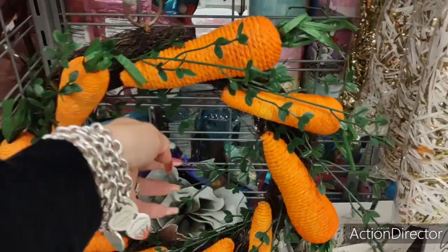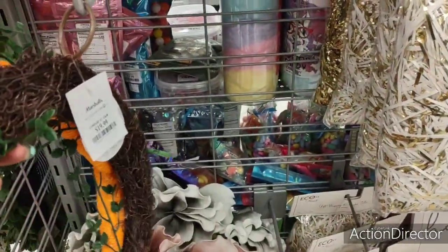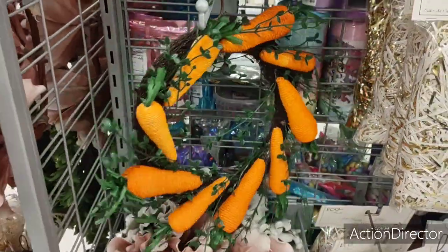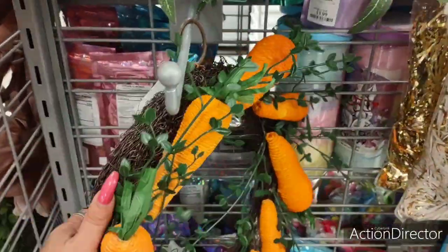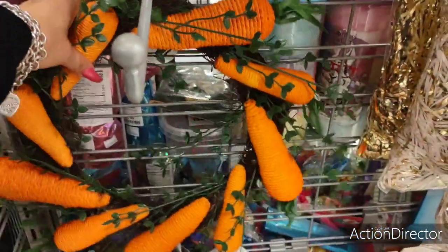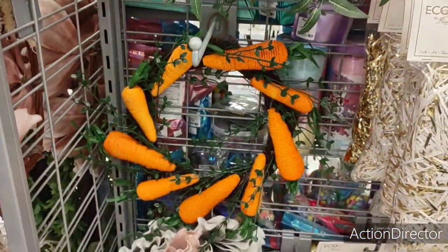That's really cute — carrot wreath, $19.99. You could make that, you know. They do have something very similar at Dollar Tree — just the wreath — and if you got the carrots, that'd be an easy DIY.